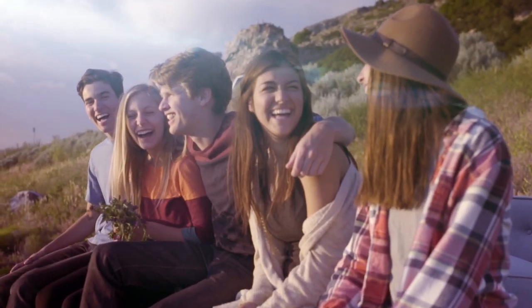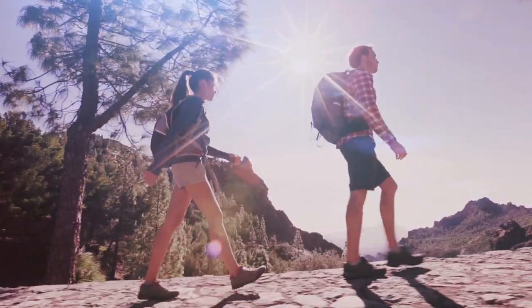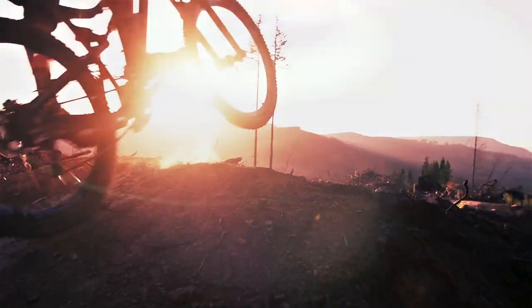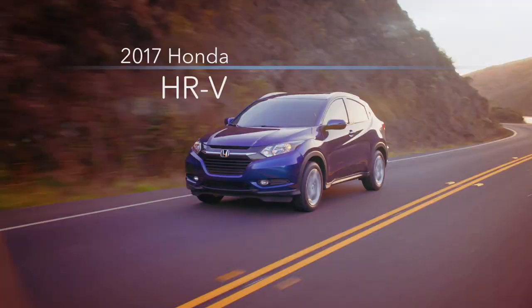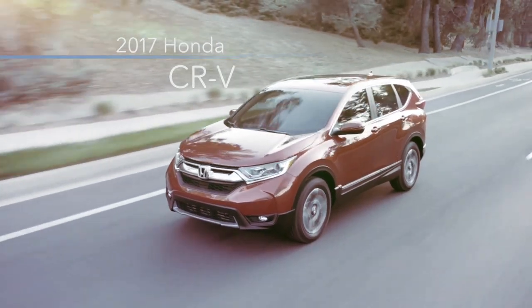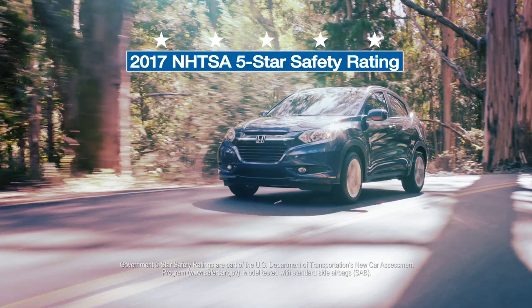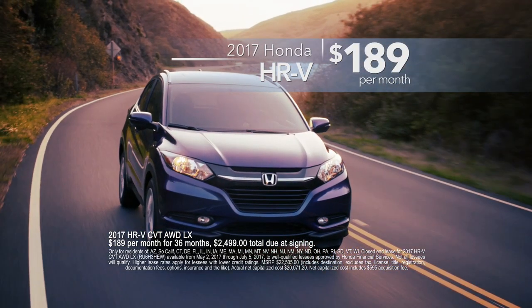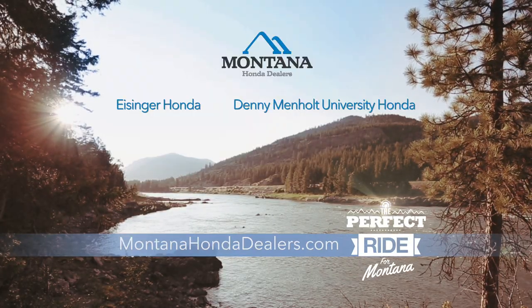In big sky country you have some big road trips, and nothing's better than being behind the wheel of a Honda with real-time all-wheel drive. Honda HRV, Pilot, and CRV keep you safe with Honda Lane Watch and connected with Honda Link. For all the things you're into, an all-wheel drive HRV can be yours for just $189 a month at your Montana Honda dealer. Honda — it's the perfect ride for Montana.